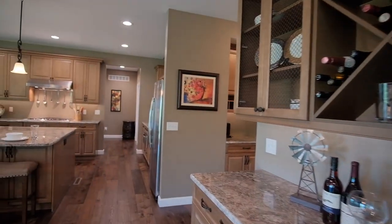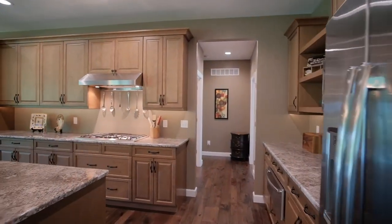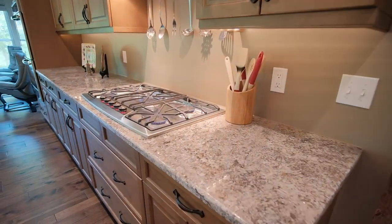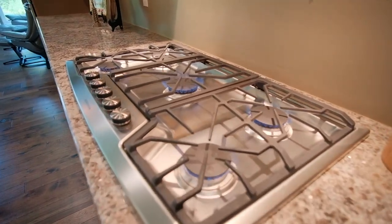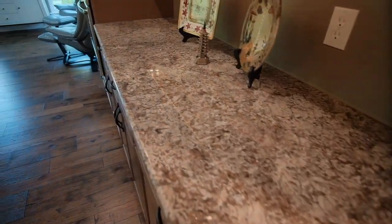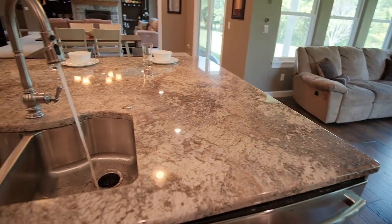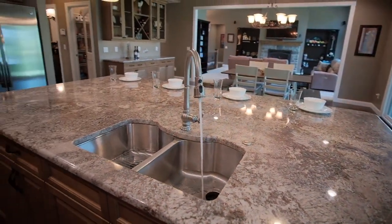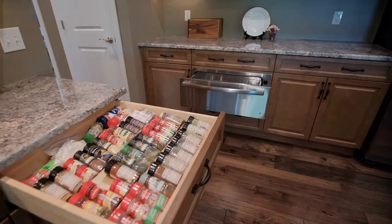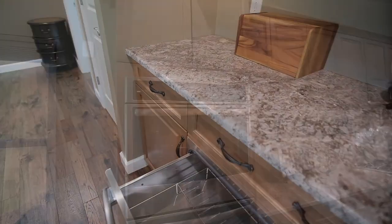The chef will adore this custom kitchen with 42-inch soft-close cabinets topped with crown molding, under-cabinet lighting, granite counters, a 5-burner gas cooktop, a huge breakfast bar island, double wall ovens, a custom spice drawer, a warming drawer, a walk-in pantry, and so much more.